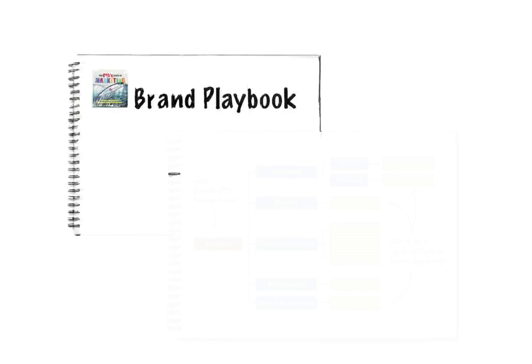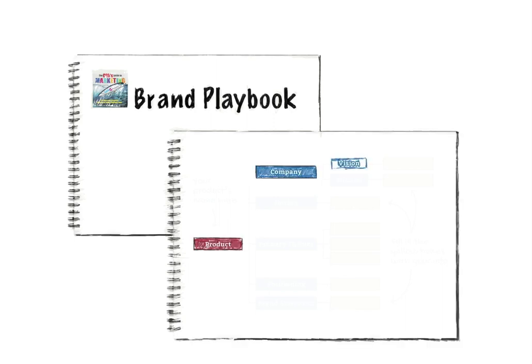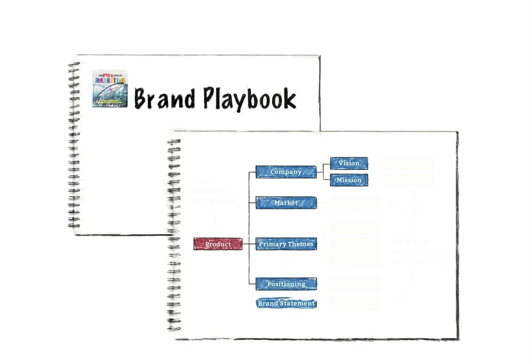Step 2 is the real heart of the process. Most companies do not have what I call a brand playbook. A brand playbook is an easy-to-create and easy-to-use document that codifies the following: vision, mission, product or service, market, key messages, positioning, and a brand statement. It's a one-page form that gets filled out over and over for each product, and these culminate into a brand playbook.